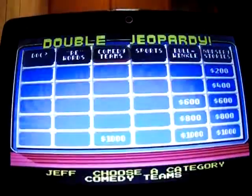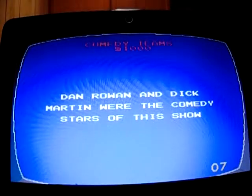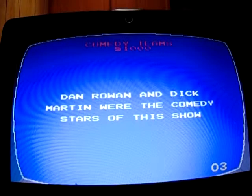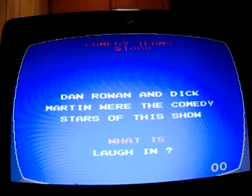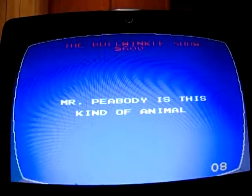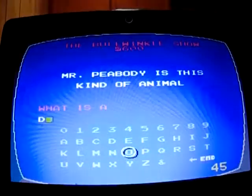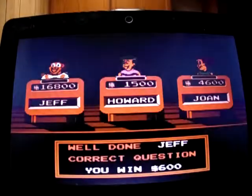Comedy Teams for 1,000: 'Dan Rowan and Dick Martin were the comedy stars of this show.' It was Laugh-In. Bullwinkle's Show for 600: 'Mr. Peabody is this kind of animal.' What is a dog? Yep, up to 17,400.